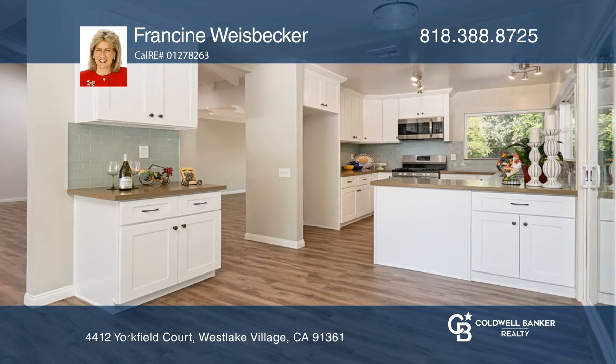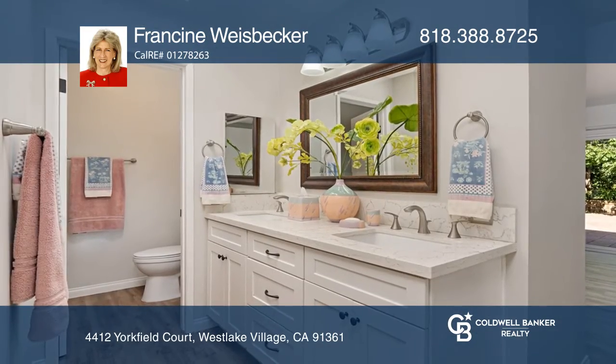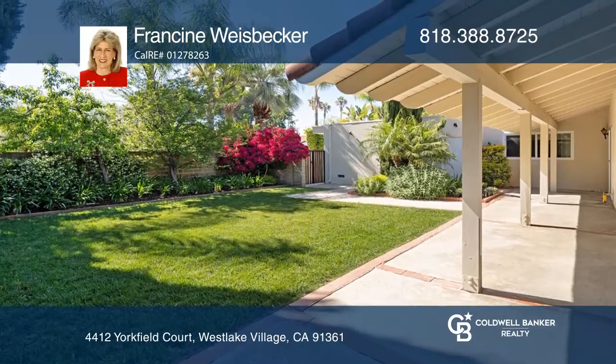You'll delight in the remodeled kitchen and baths, using popular colors and materials. Fruit trees and patios galore add to your enjoyment.